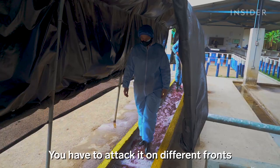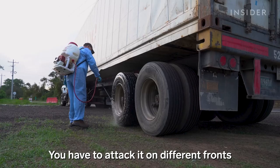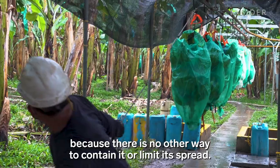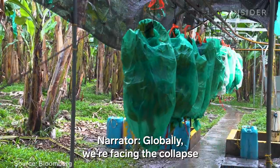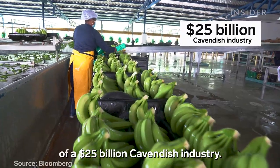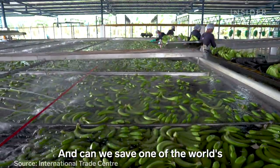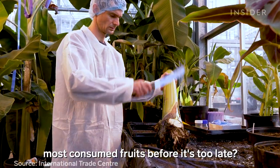There's no silver bullet. You have to attack it from different fronts — there's no other way to contain it and limit it to this area. Globally, we're facing the collapse of a $25 billion Cavendish industry. So how did we get here? Can we save one of the world's most consumed fruits before it's too late?